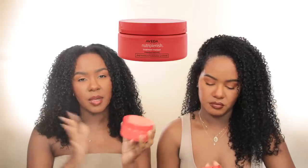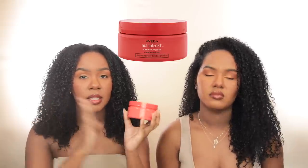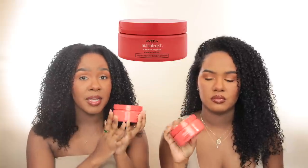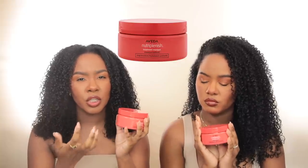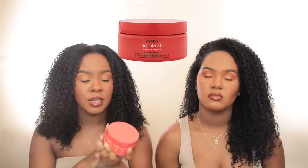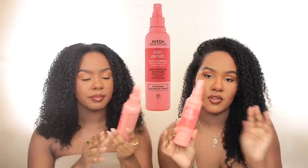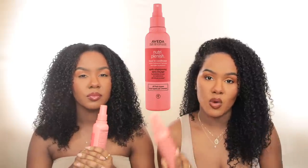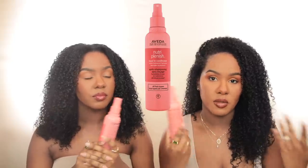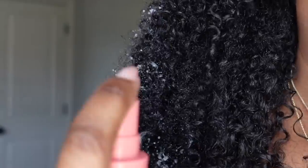This is like an essential for a pamper routine. If you're doing a very detailed wash day, this needs to be your hair mask step because it's super nourishing. If you guys have been watching our channel for a while, you know that hair masking is a very important step to both of our hair routines, and this one is top-notch. Next we have the NutriPlenish leave-in conditioner — this is the one I've been using the most out of the three we're mentioning today.